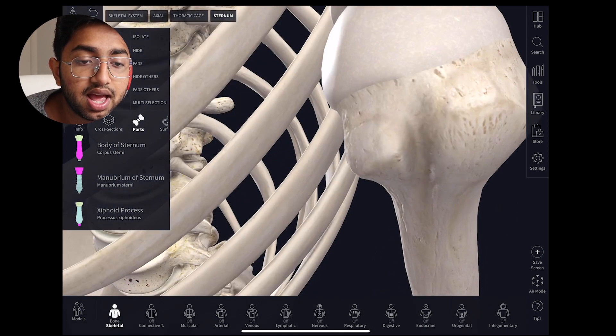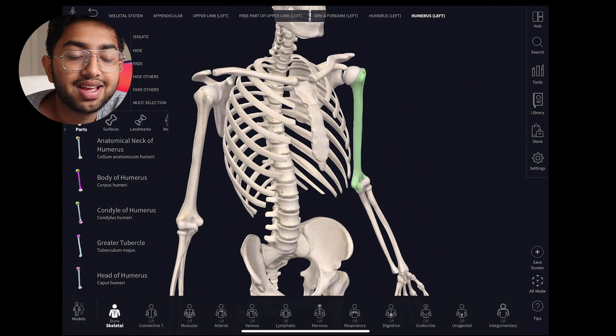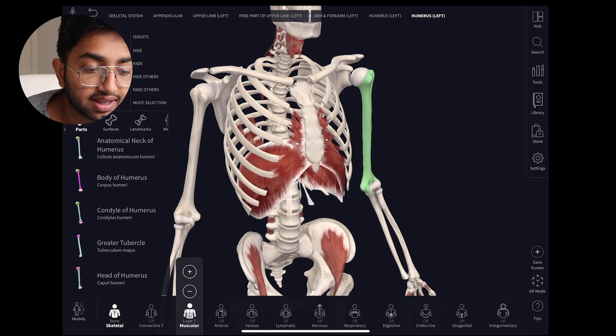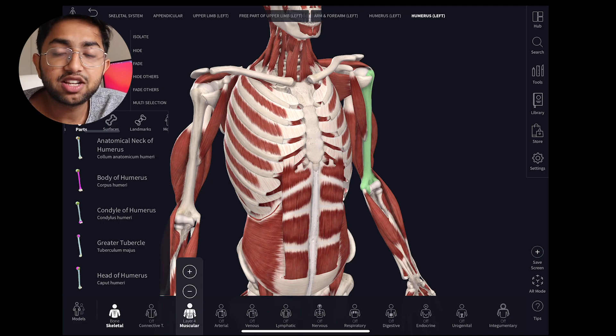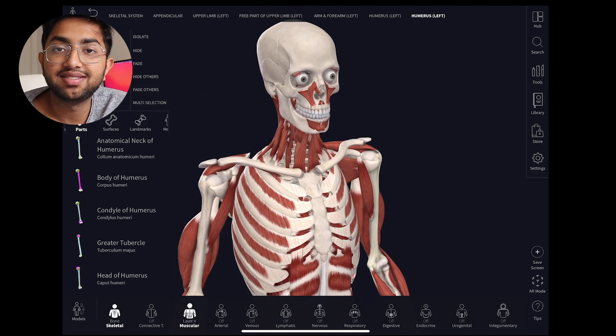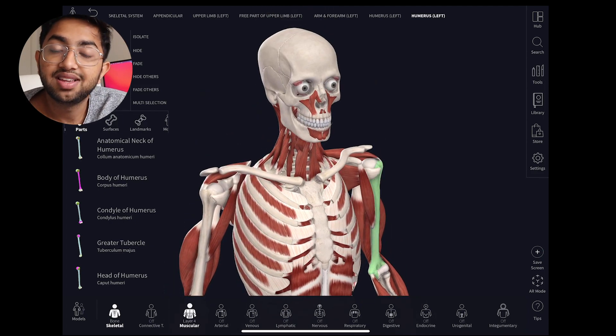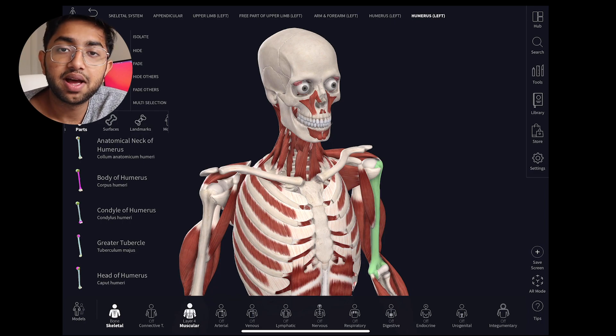You can zoom into many different structures, click on them, and get more information. It's not just for bones — you can add muscular layers and keep adding layers until the muscle of interest appears. The ultimate goal is to be able to figure out where things are and their course in three-dimensional space in your head. Complete Anatomy is a great starting point — it's not free, but I think it's a good investment if you're studying anatomy.